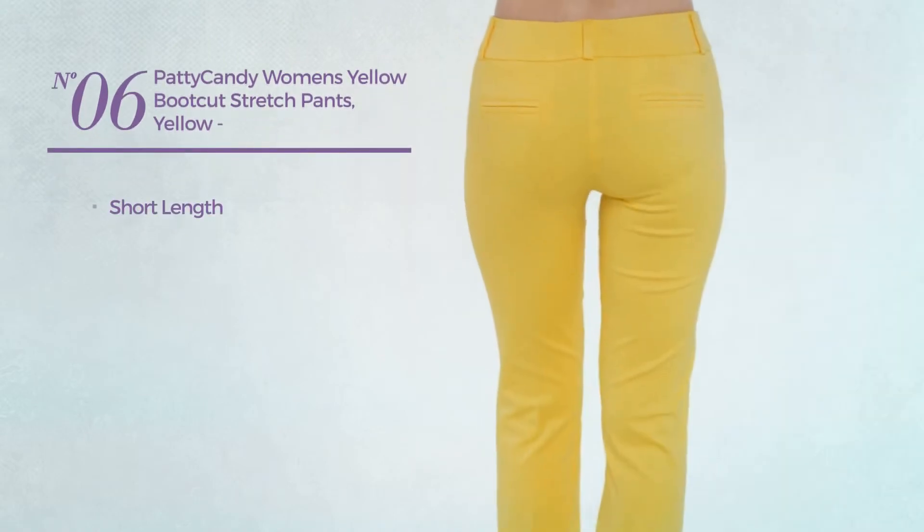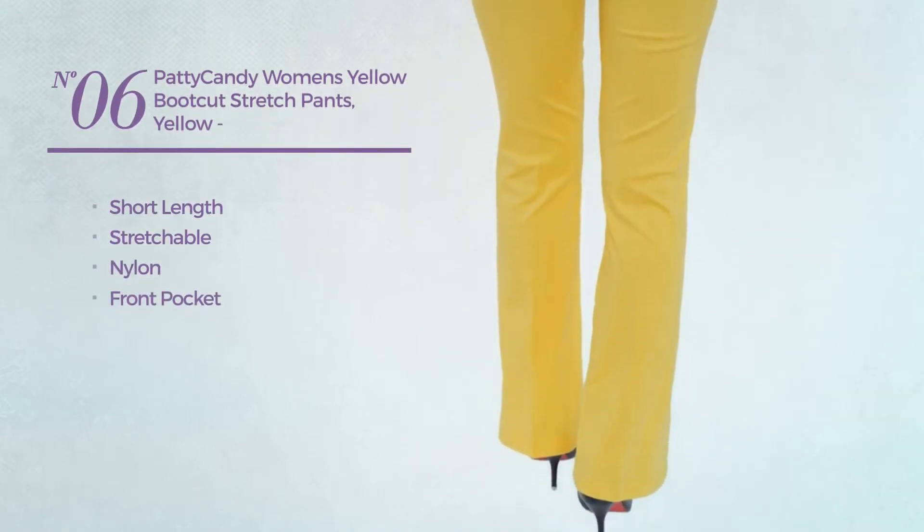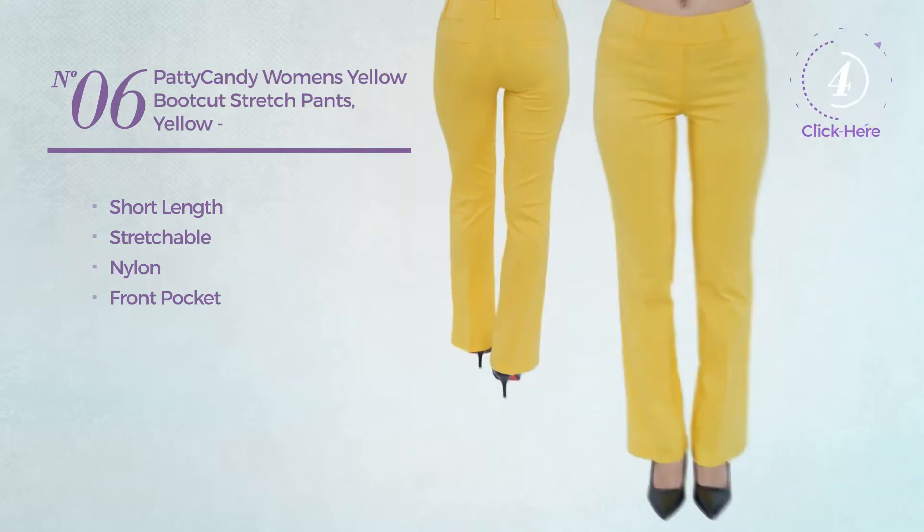Number 6. A short length pants, crafted from stretchable nylon, with a front pocket. Available in 20 more colors.